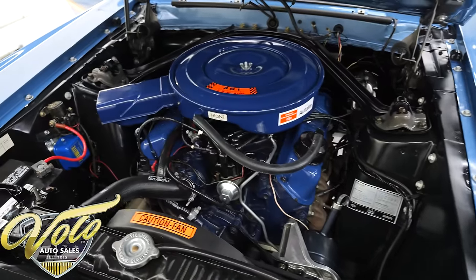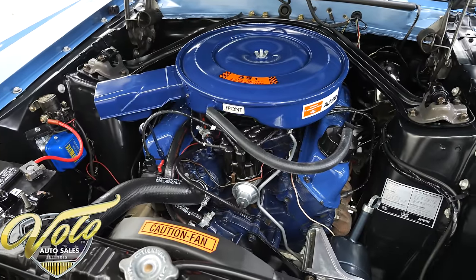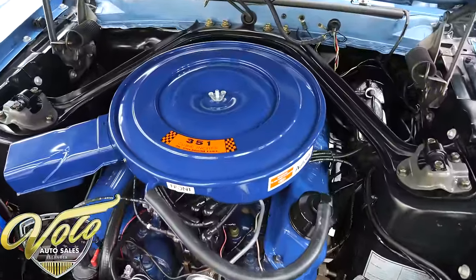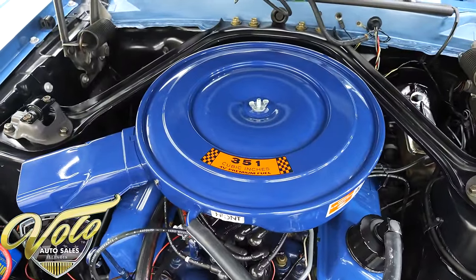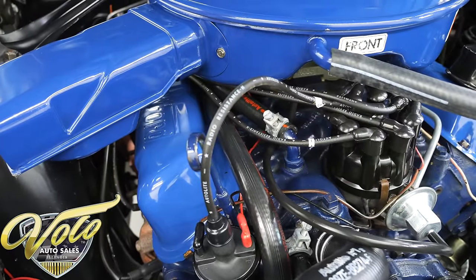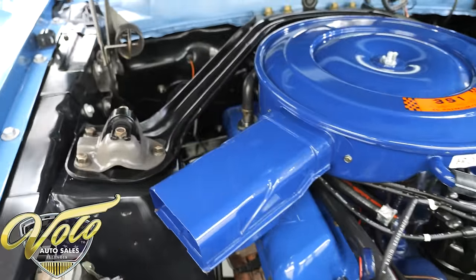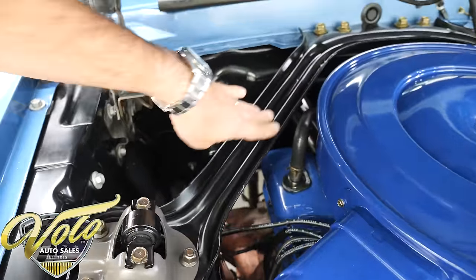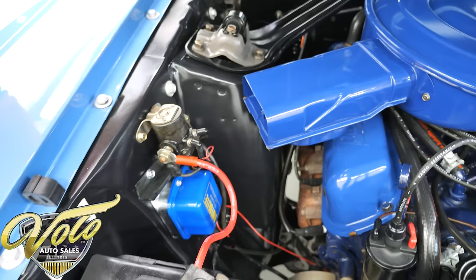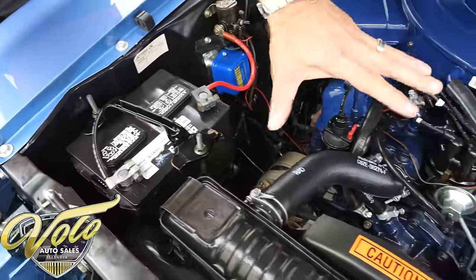This engine compartment was all apart and restored. This is not a spray can special — this was all redone. This is the VIN number matching 351. It's an M-code in the serial number, so that's a four barrel Windsor. Correct reproduction date-coded auto-lite spark plug wires. You can see everything's painted nicely — not a spray can special, it's all beautiful. Look at the entire firewall, the supports, the inner fenders, all the nuts and bolts. Everything's real nice. Battery is bolted down, all the components look real good.